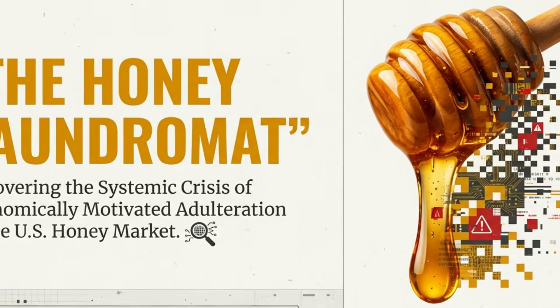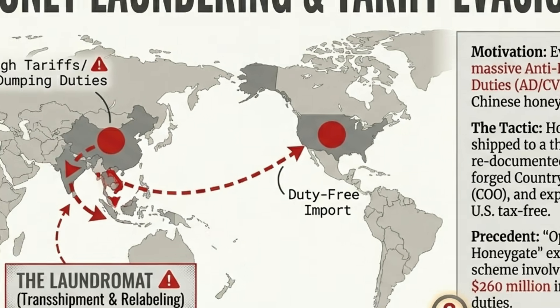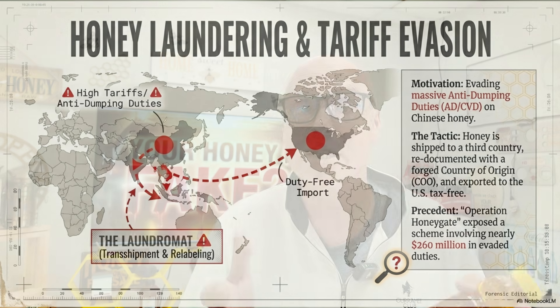The fourth way is honey laundering. To avoid high dumping tariffs on certain countries' honey — for example, Chinese honey — barrels are shipped from China to a country like Vietnam, India, or Malaysia. These barrels are then relabeled as product of India or product of Vietnam and shipped to the United States to evade duties. This is a federal crime, but because of the ultra-filtration done beforehand, it's almost impossible to trace that honey back to its true country of origin.